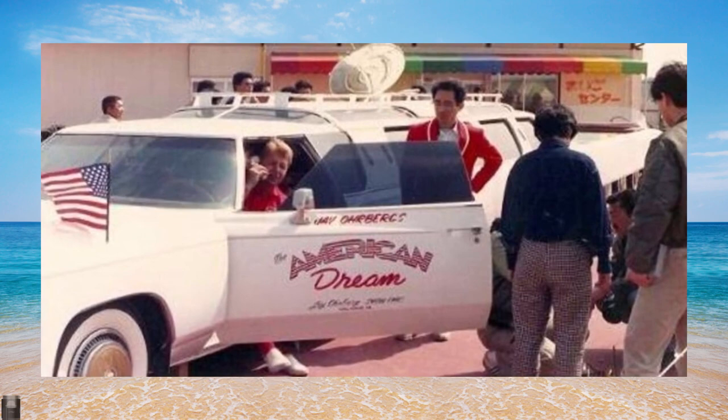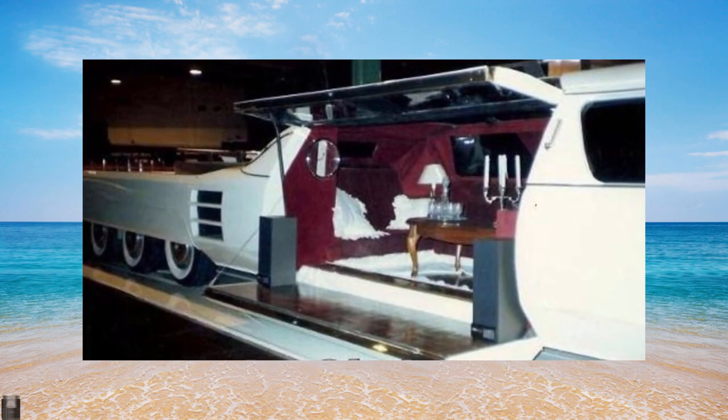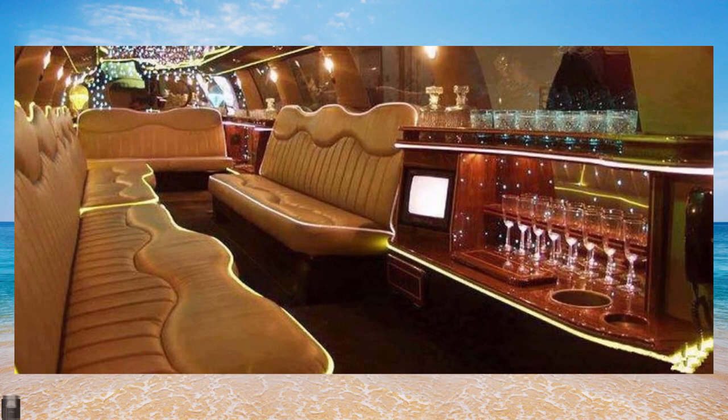At first glance, the engineers faced an impossible task. The length of the limousine should be 100 feet, that is, 30.5 meters — an ambitious project requiring complex implementation. Just imagine: 24 wheels, a jacuzzi and helipad, a diving pool, a king's box, and a golf course.